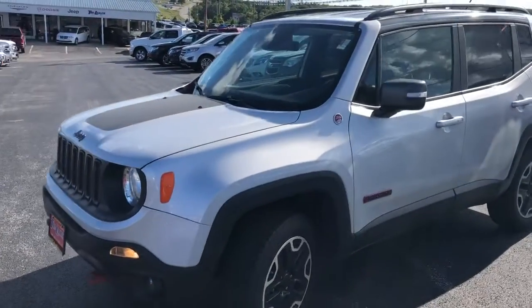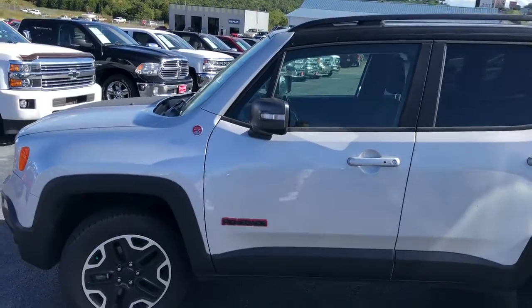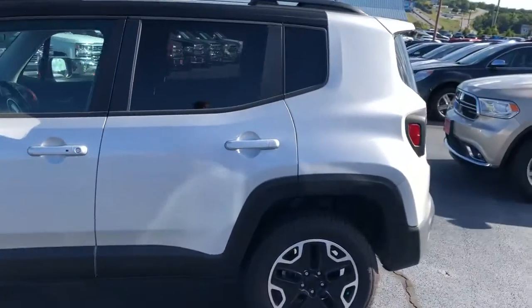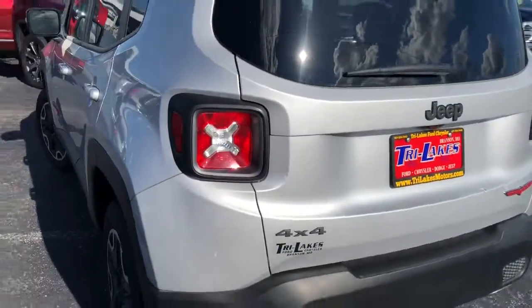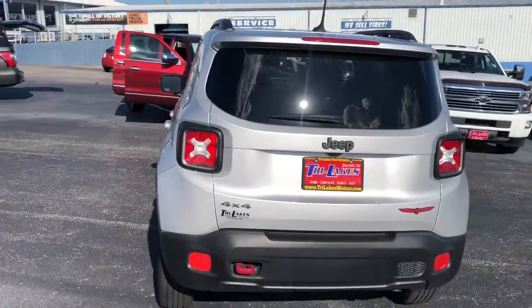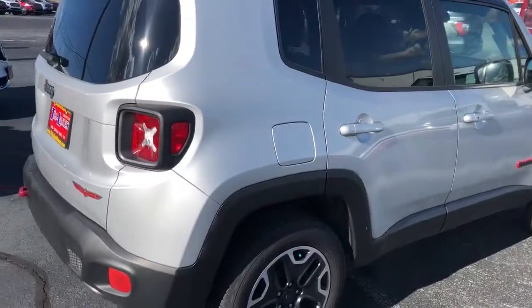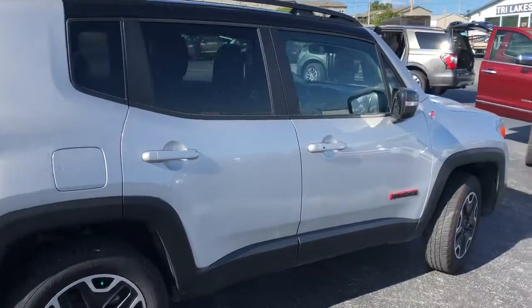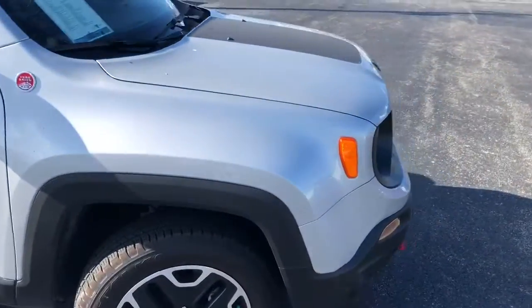Here's just a quick overview video of this Renegade Trailhawk that you requested information on. These little Jeeps are really fun to drive because they're super duper maneuverable. As you can see, this one was very well cared for and doesn't have many miles on it.